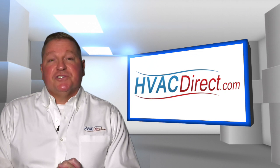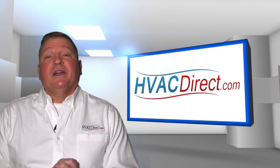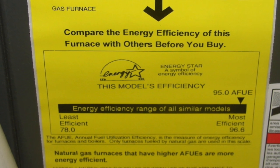A high rating means that a greater amount of heat is provided for the amount of energy used. Furnace efficiency is measured through the Annual Fuel Utilization Efficiency Rating, or AFUE. This tells you how much heat the furnace will produce compared to the amount of energy required to produce the heat.